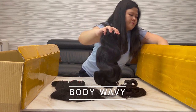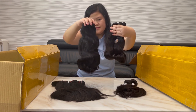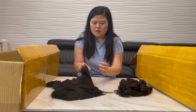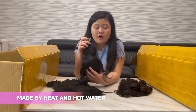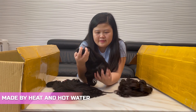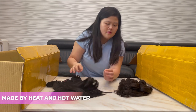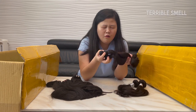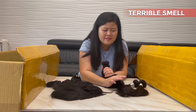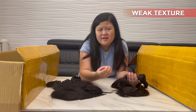This is the body wave hair from Vietnam, and this is the body wave from China. You can see the look is the same. We make the body wavy only by heat and hot water, so the texture is very natural and the smell is just conditioner. The China body wave — oh my god, the smell is even deeper than the straight hair.